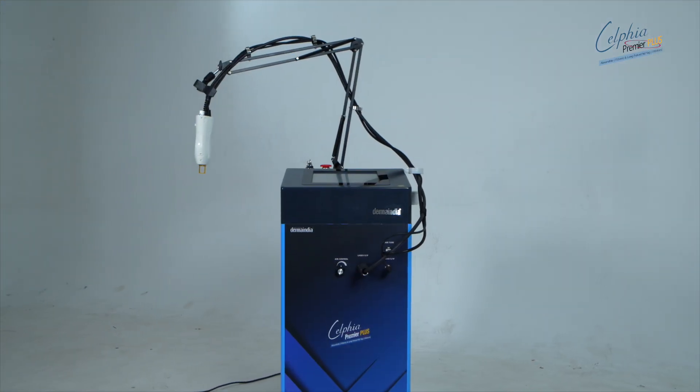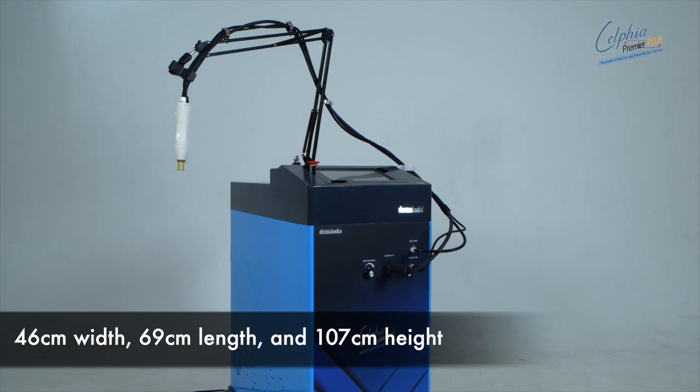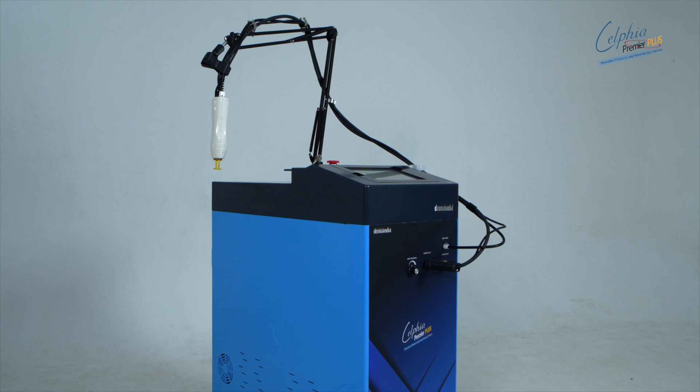Compact yet sturdy, with dimensions of 46 centimeters width, 69 centimeters length, and 107 centimeters height, and weighing 95 kilograms net, it's designed for reliability.